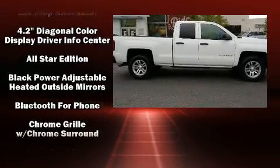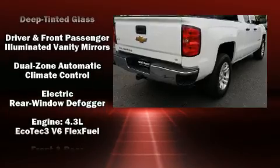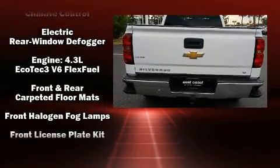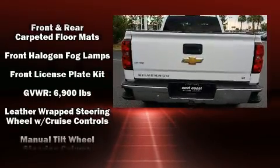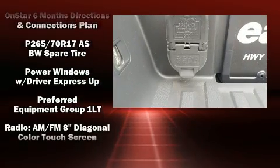Chevrolet ensures the safety and security of its passengers with equipment such as head curtain airbags, front side impact airbags, traction control, brake assist, a security system, OnStar, and four-wheel disc brakes with ABS.